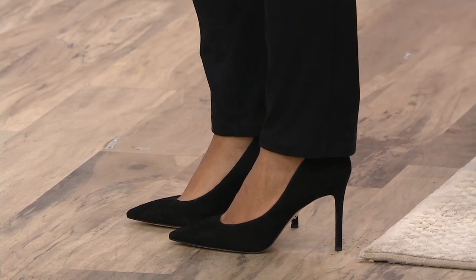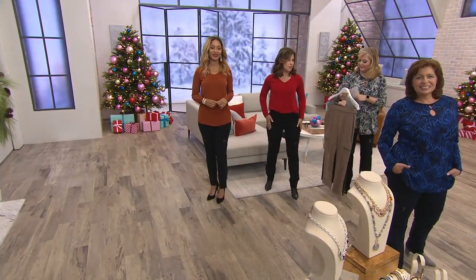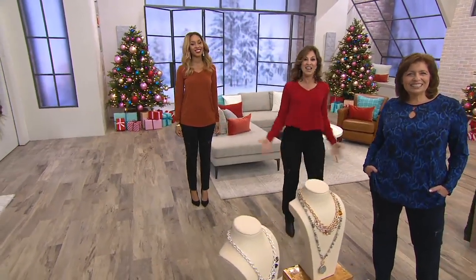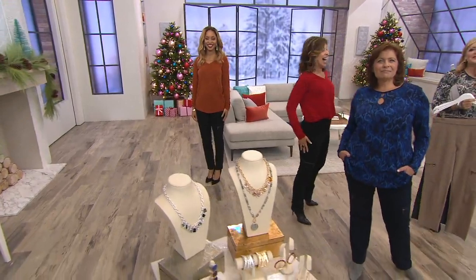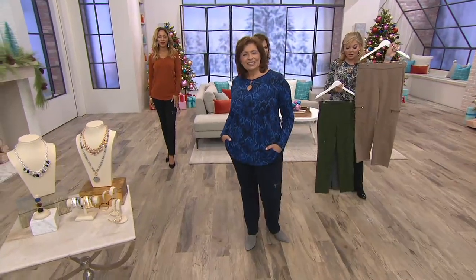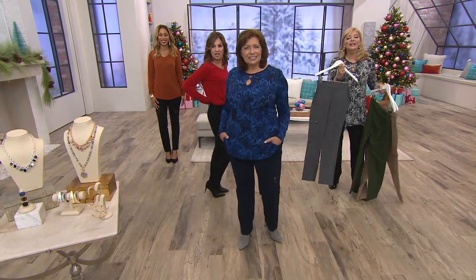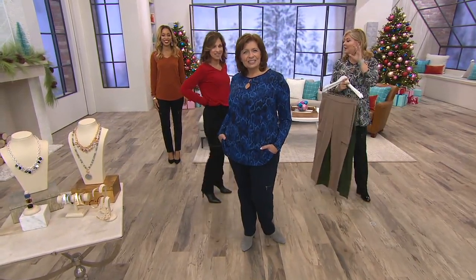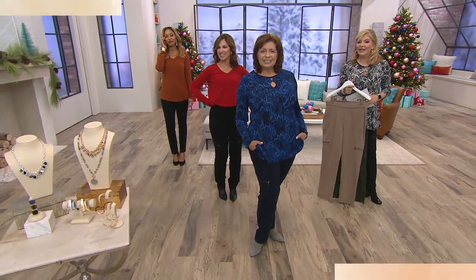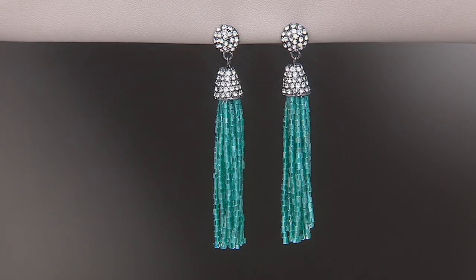You'll wear blazers with this, you'll wear a jean jacket, you'll wear sweaters. These will be your go-to pant. They're customer top-rated — trust us on this one. Mushroom is the newest color. Dark olive is so pretty. Here's your dark pewter, and then we have navy and black. Think about getting more than one, because these will be your go-to. These are going to go everywhere.